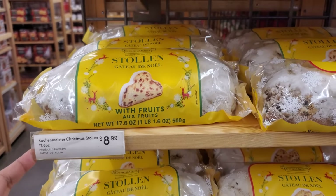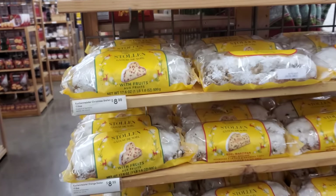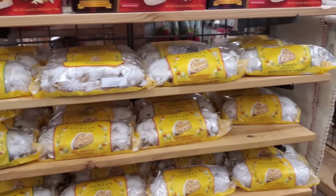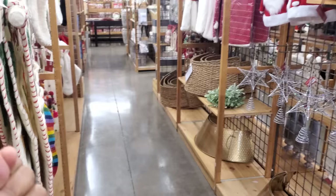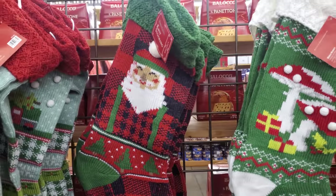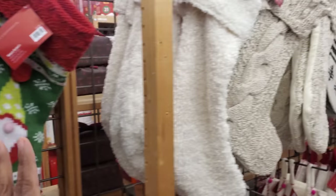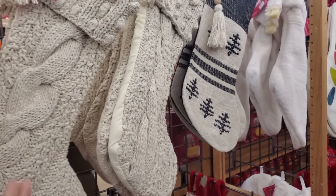$8.99. No price on this one, but all your food is out. You know what I don't see yet? The alcohol treats. The last two years they've kind of stopped doing that. I'm not sure why. But we have the stockings.